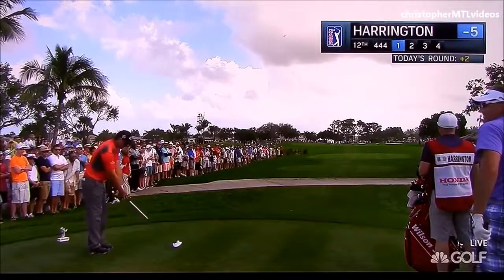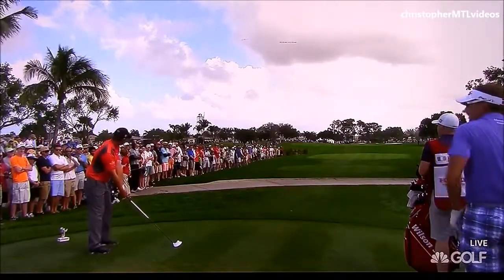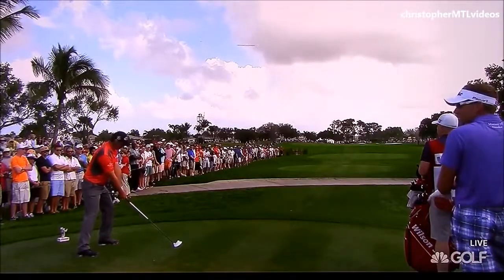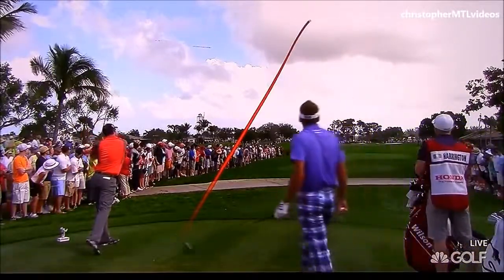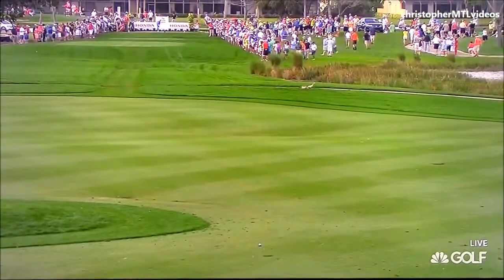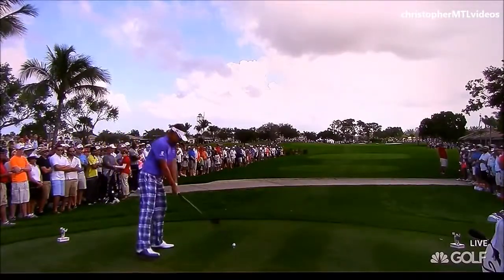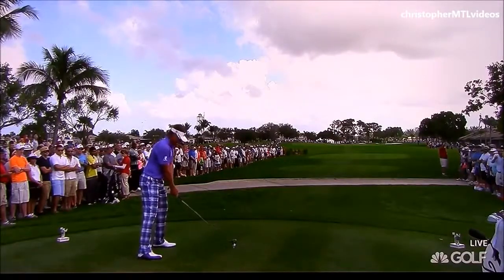This hole is a slight dogleg right, and today the wind is against the players, a little bit off the left as well — a good driving hole today. The Tracer giving it a nice look. Plops right there at the fairway. He dropped it twice and bounced closer to the hole, so he was allowed to place it for his third, and that made that shot really possible. But he played a beautiful shot.